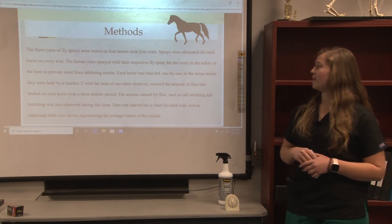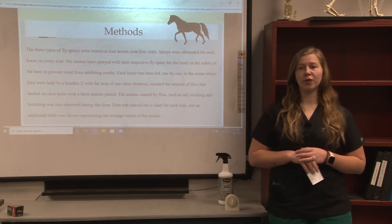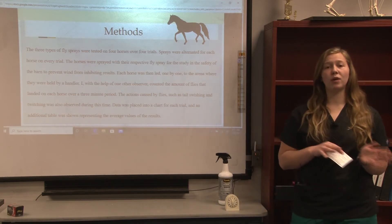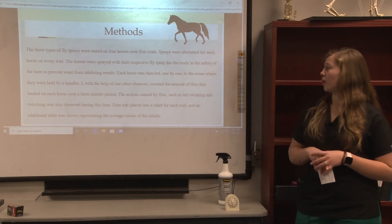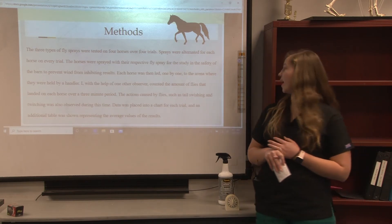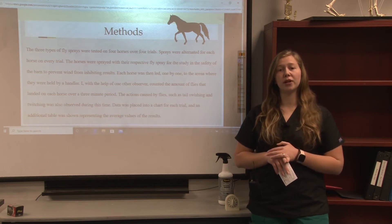The horses were sprayed in the safety of the barn to prevent the wind from inhibiting any results. They were then led one by one to the arena by a handler, and I, with the help of one other observer, counted the amount of flies that landed on each horse over a period of three minutes.